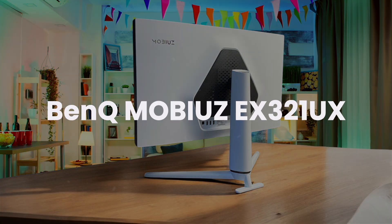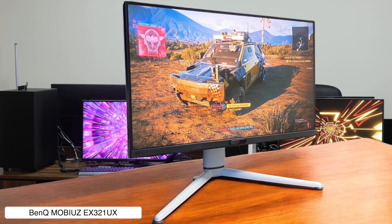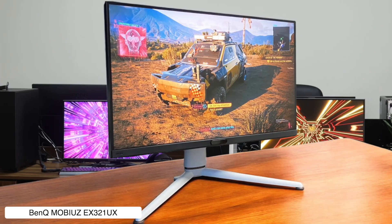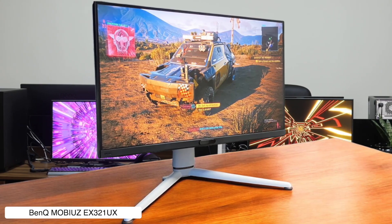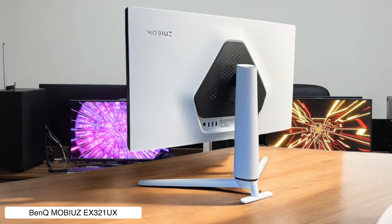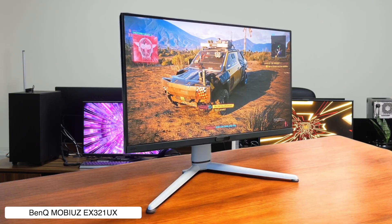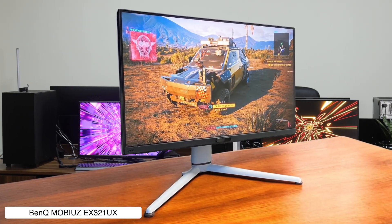BenQ Mobiuz EX3210U. This monitor is an absolute monster, with a 32-inch 4K Mini LED panel and a buttery smooth 144Hz refresh rate, making your Mac Mini feel like it's plugged into the Matrix. The problem is it costs more than a used car and doesn't even come with speakers, so I hope you enjoy the sound of your wallet crying in silence.